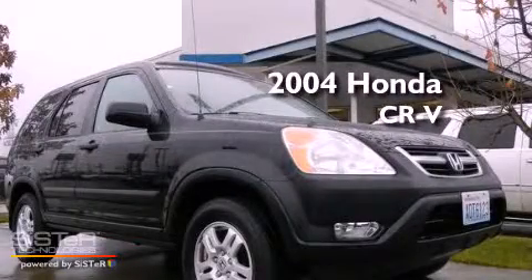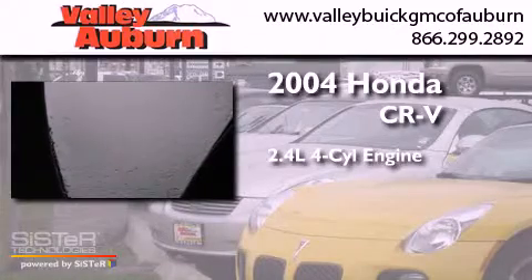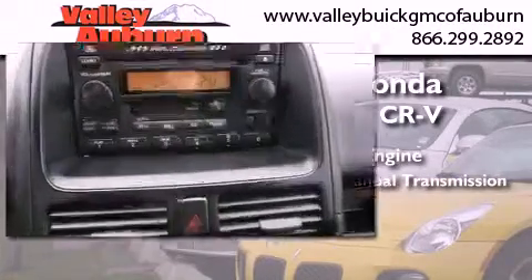This is a 2004 Honda CR-V. It has a 2.4-liter four-cylinder engine, a five-speed manual transmission, and all-wheel drive.